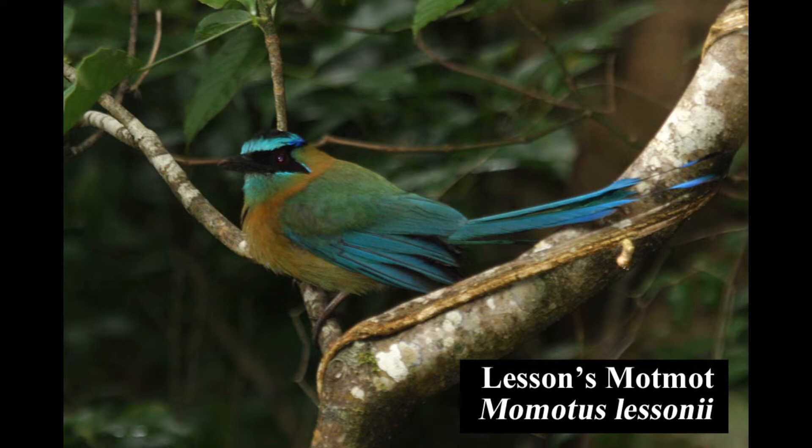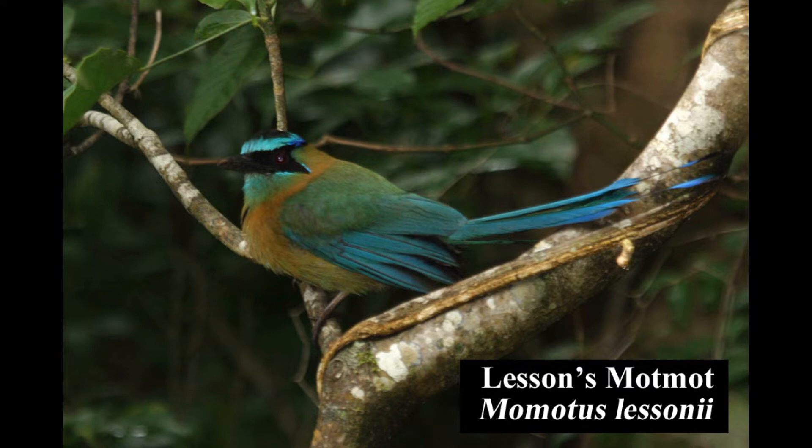Formerly known as the blue-crowned motmot, the lesson's motmot is common in humid tropical forests and forest edges. It is absent from the Caribbean slope.